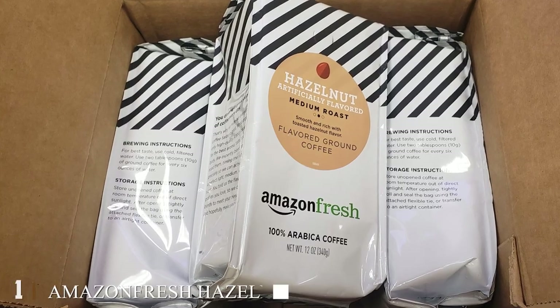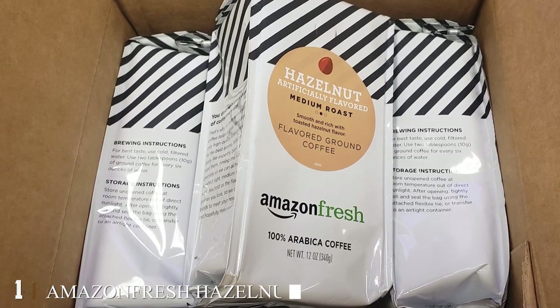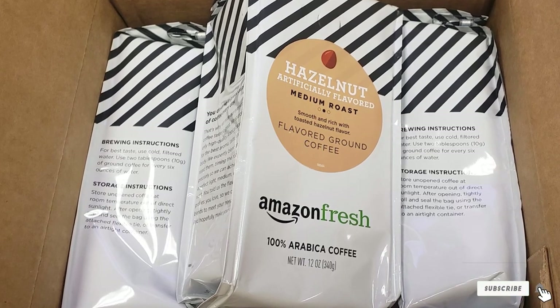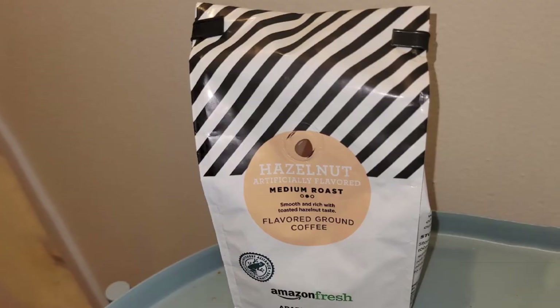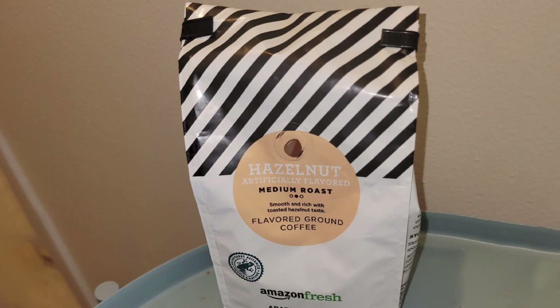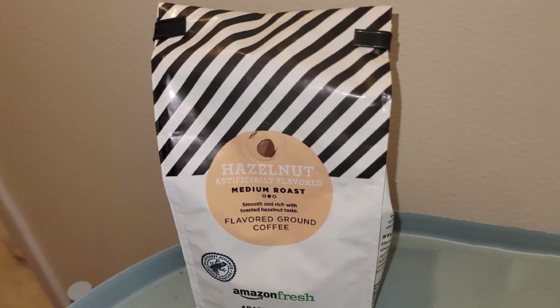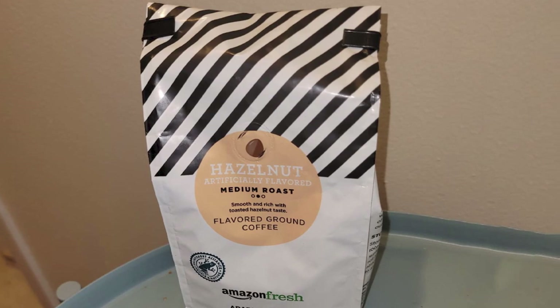At the first position of our list we have Amazon Fresh hazelnut flavored coffee. This Amazon Fresh hazelnut artificially flavored medium roast ground coffee is made with 100% Arabica beans. It is packed immediately after being roasted to preserve all the freshness and fragrance. The toasty hazelnut flavor serves comfort with every cup.